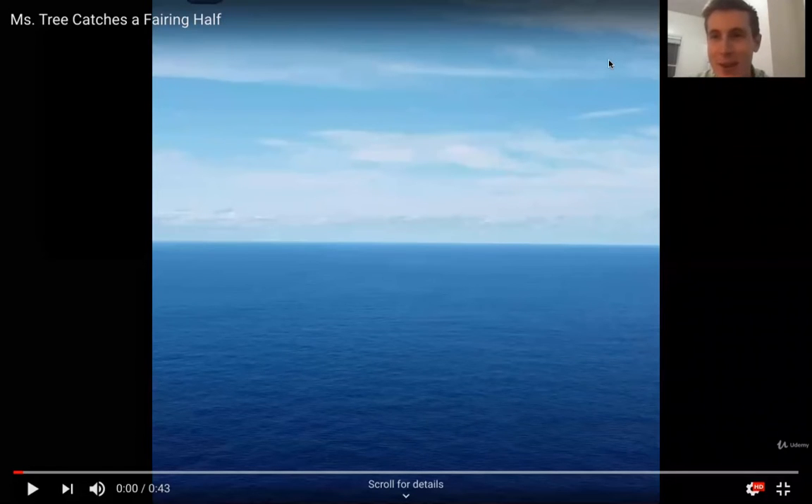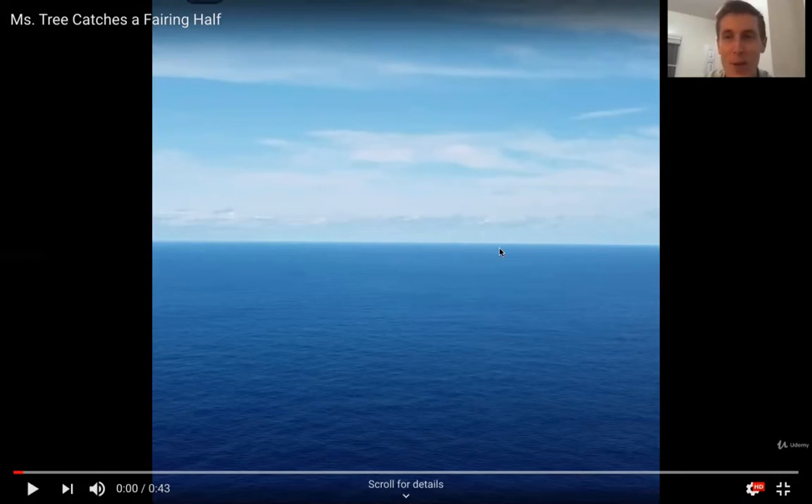Hey everyone, so here in this video we're going to be talking about fairing recovery, which is a super interesting topic, and the physics behind the falling of the fairing back down to earth and the recovery of it. We'll talk about the first principles governing the acceleration and velocity of the fairing, how fast it's falling, and what influences that.